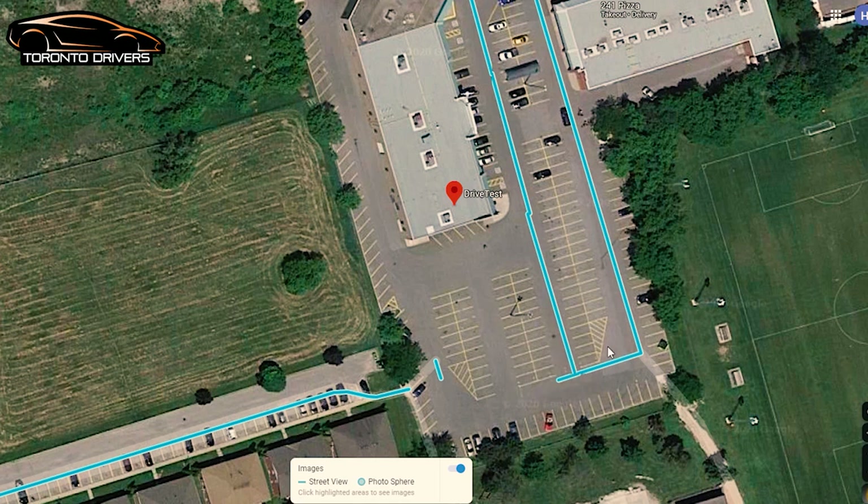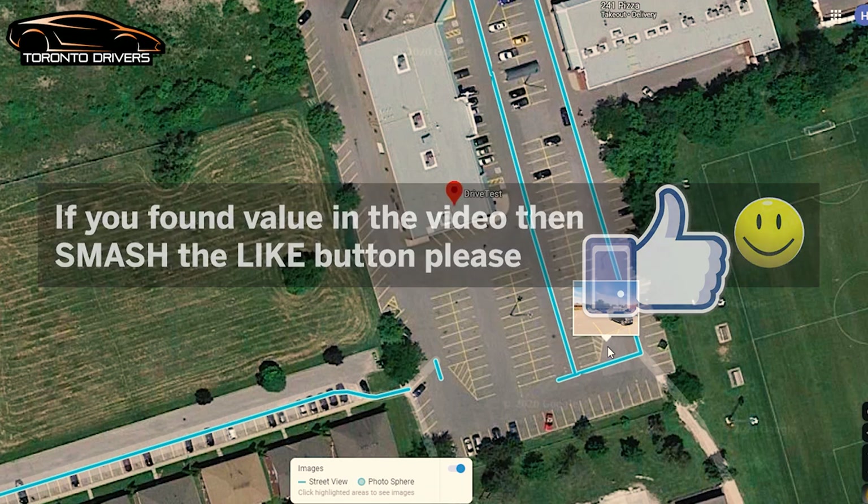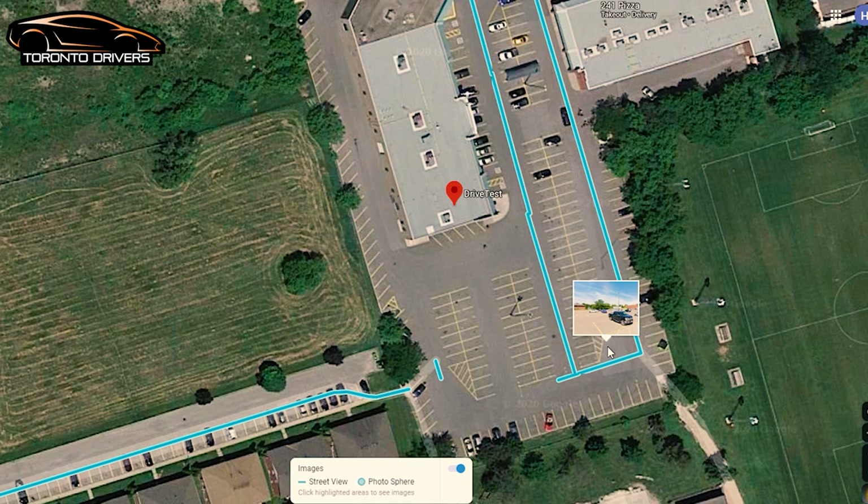That's the second route for Orangeville. I hope you liked this video — if you did, smash the like button for me. Thank you for watching. If you think the route has changed, leave a comment below so I can make another video with the updated route. Thanks again and I'll see you next time.